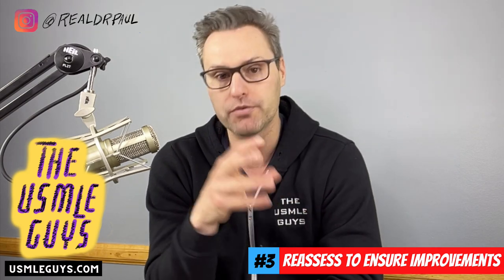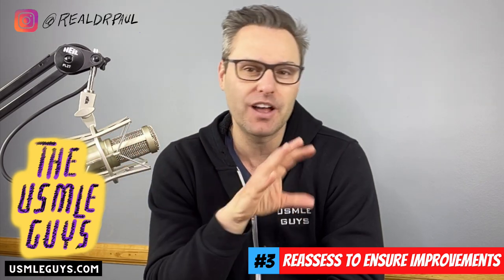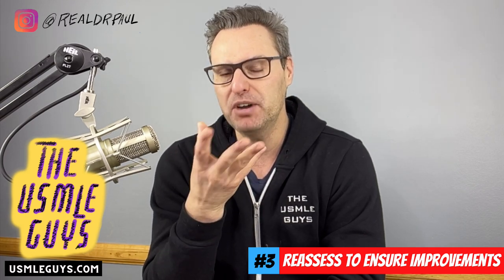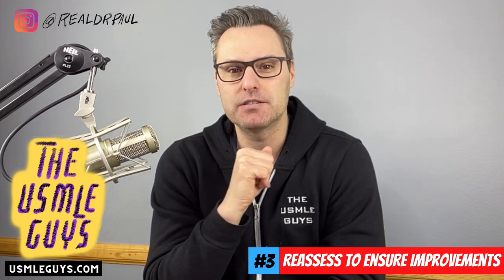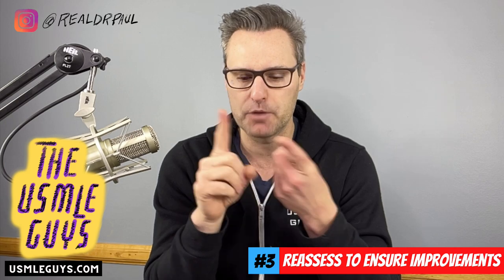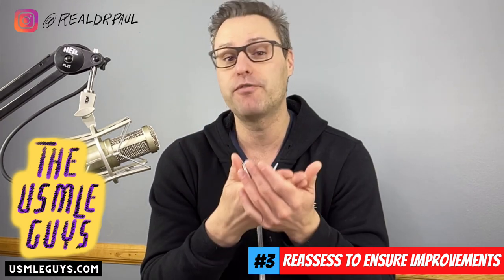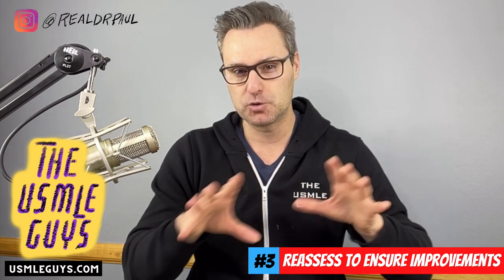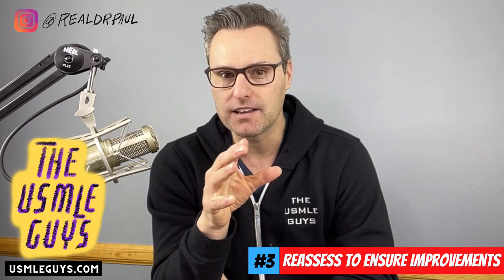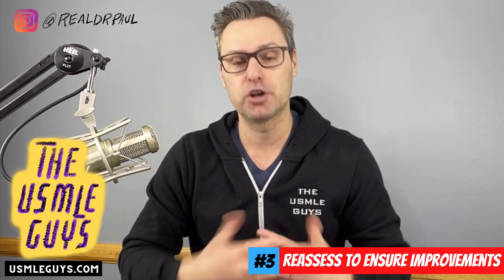Once you've gone through UWorld — your second question bank — identified any remaining weaknesses, highlighted them in your review resource, and recycled yourself through all those weaknesses again, and you're pretty confident you've got no weaknesses, now we dive into NBMEs. NBMEs are going to be fresh questions. We've put ourselves in a position where we believe we have no weaknesses and now we're really going to test ourselves in a test-like environment under stress. And guys, there will be remaining weaknesses. Very infrequently does a student follow this advice and have zero weaknesses remaining. Everyone's got something. Even the best test takers have something. And here's the key — that's okay. We want to find them and eliminate them before test day.